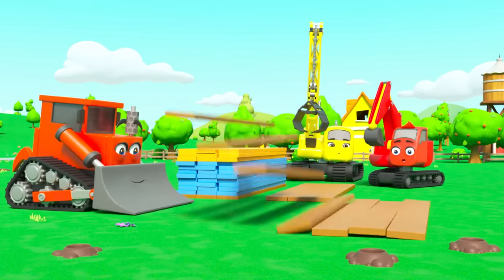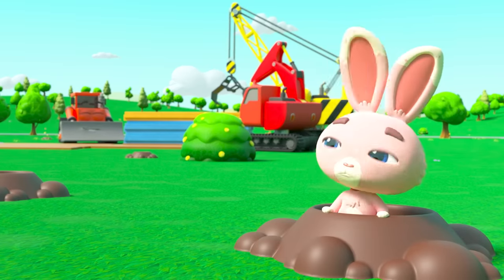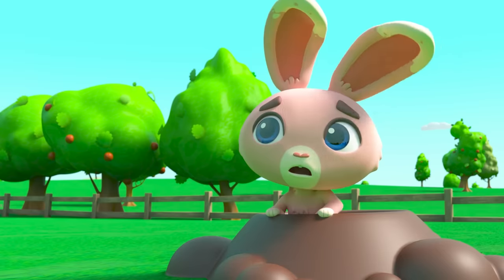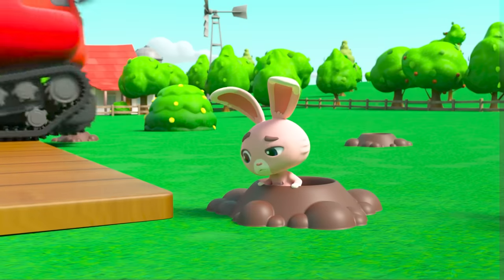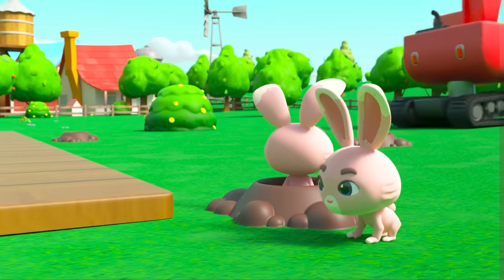Nice one, Bump! But wait — a bunny? They're building the barn all over the bunny's home, but the crew haven't noticed. The bunnies are definitely not happy. What are they going to do?